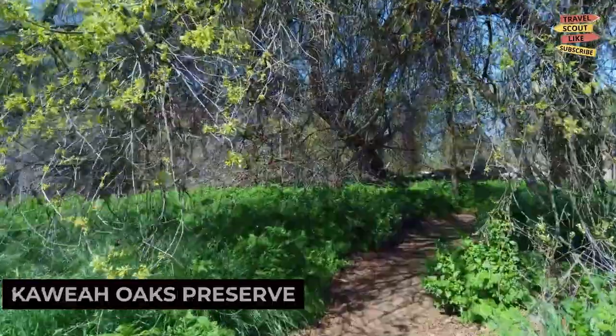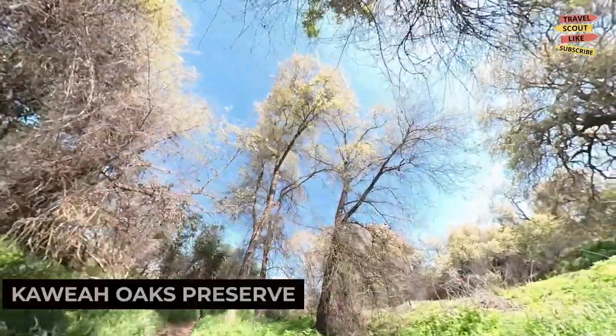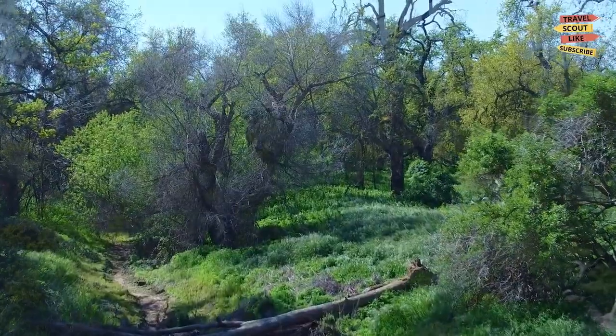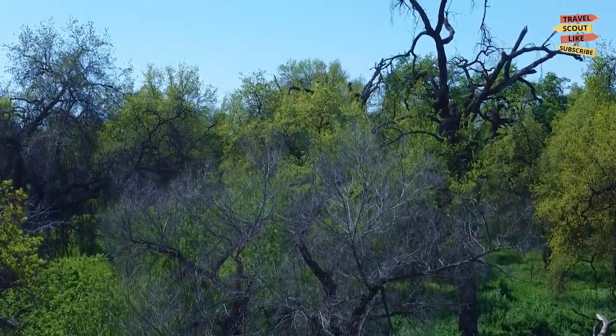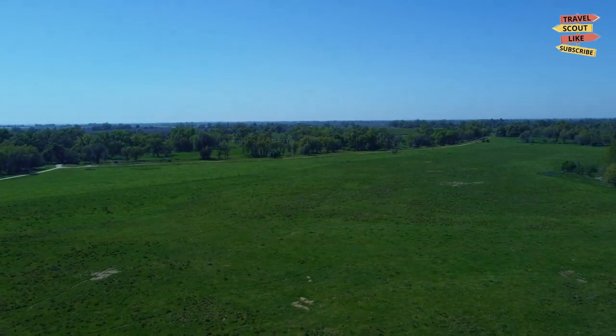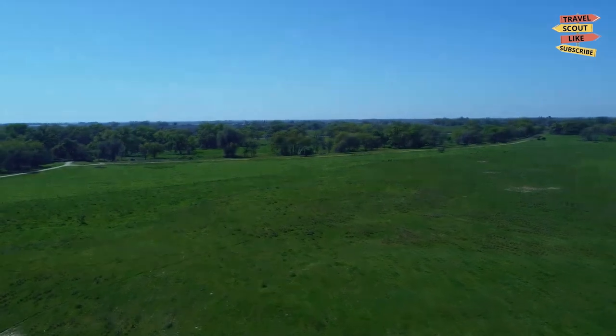Nature enthusiasts will appreciate the tranquility and beauty of Kawi Oaks Preserve. This serene sanctuary features peaceful walking trails, lush landscapes, and abundant wildlife. Take a leisurely stroll, go birdwatching, or simply relax in nature's embrace.